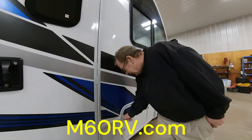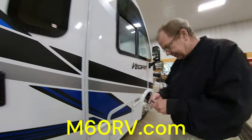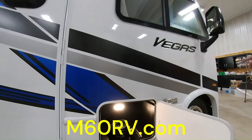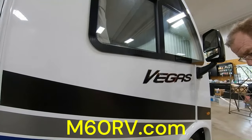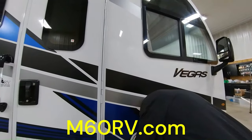This compartment here also has a key lock, and inside you have some more storage. And here's your side camera on the passenger or patio side — when you turn on your turn signal it'll show you exactly what's down the side of the coach.